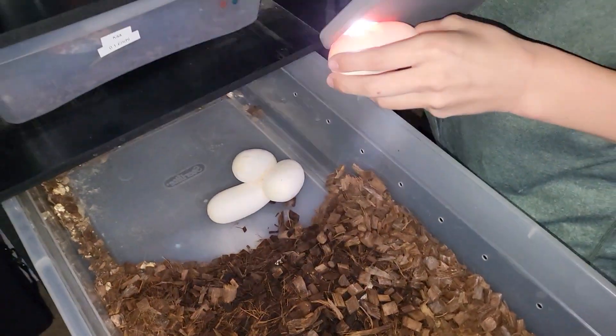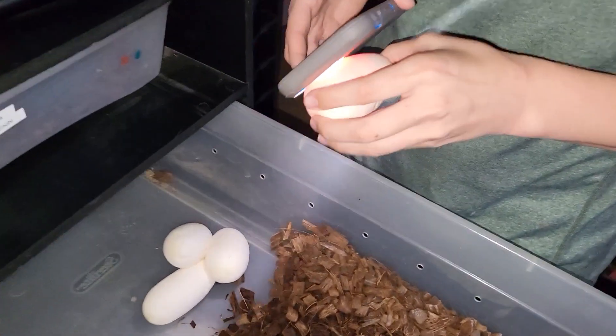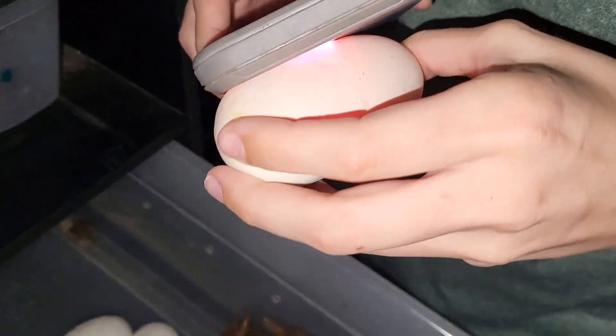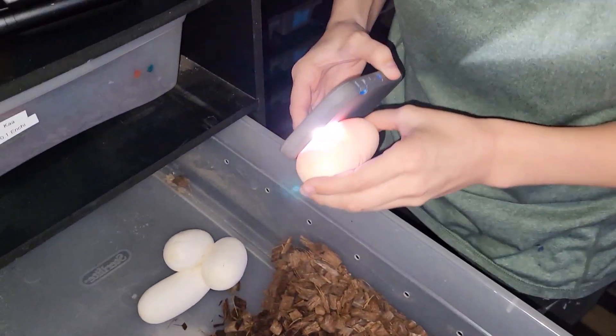Rosalyn put hand sanitizer on like seven times y'all — she's ready to touch an egg! Not seven, twice, and then I washed my hands. And your flash is messing things up, yes.